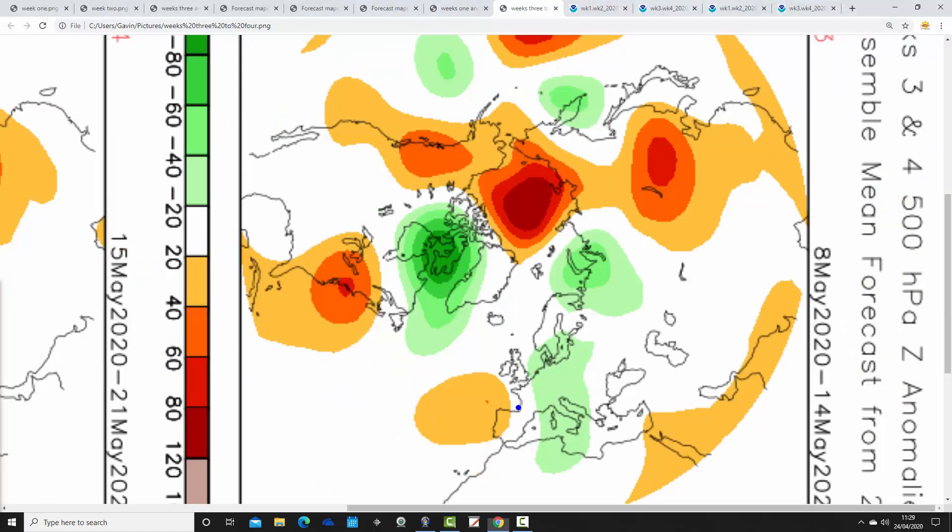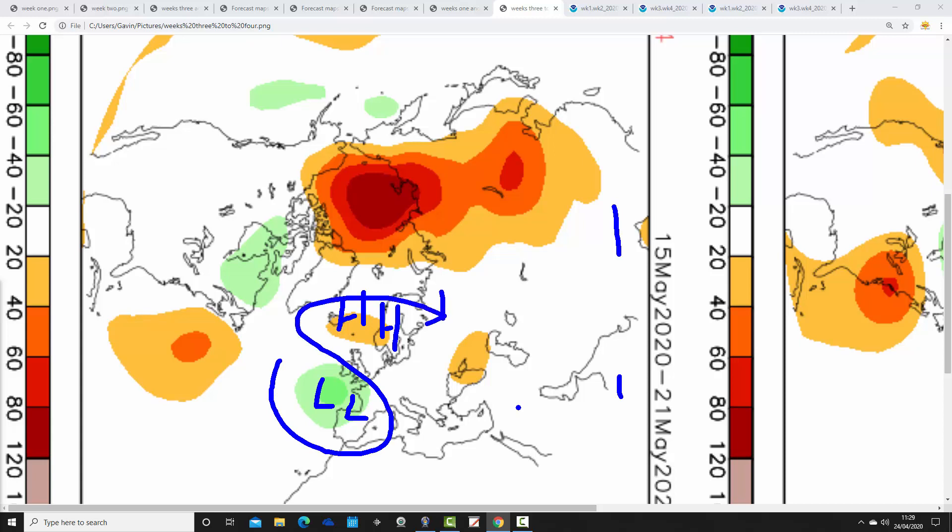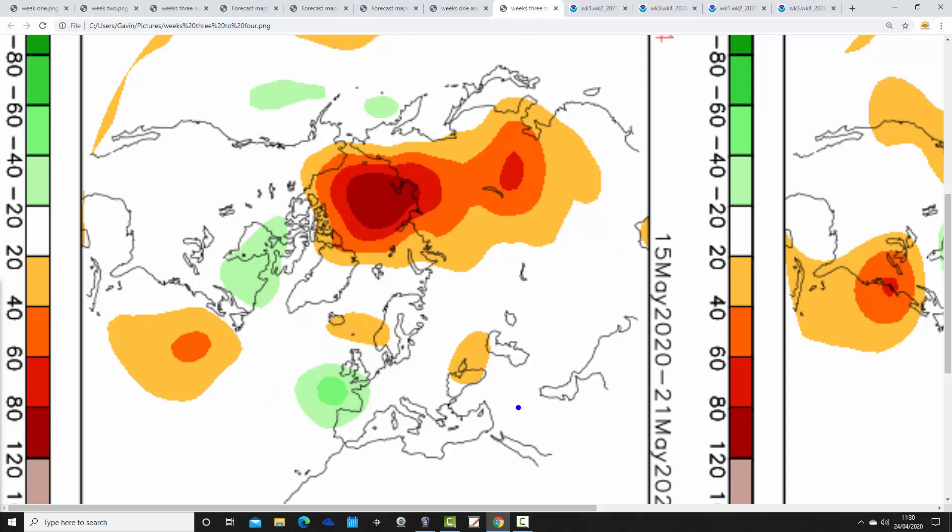Week 3 is going to be the 8th to the 14th of May, with below average heights to our east and the ridge out to the southwest — quite a complicated pattern. Probably quite cool, with winds from the north to northeasterly, maybe a little bit on the unsettled side, particularly for more eastern parts of the country. Then week 4 is the 15th to the 21st of May, with some higher pressure towards north Scotland and the Norwegian Sea, and below average heights down to our southwest — again looks rather unsettled and a little bit cool. These are very weak signals for May — very complicated patterns.